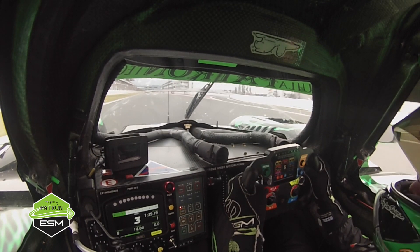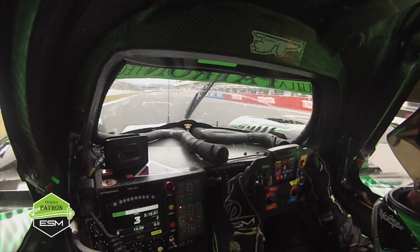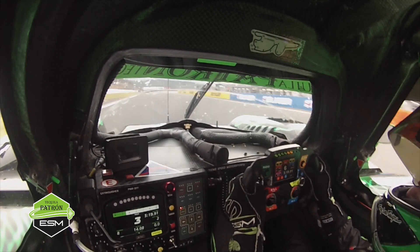Long straightaway here, almost a little over a mile long. So during this time we're just kind of chilling, tightening our belts, getting a quick drink of water because it's about the last time we get a break.